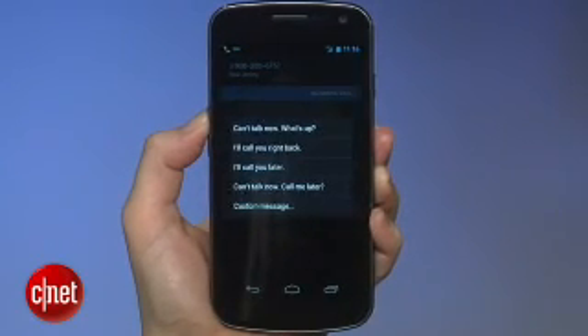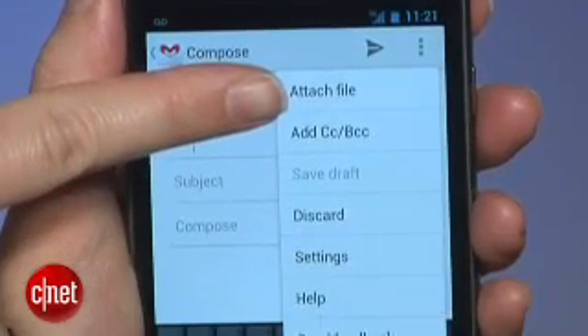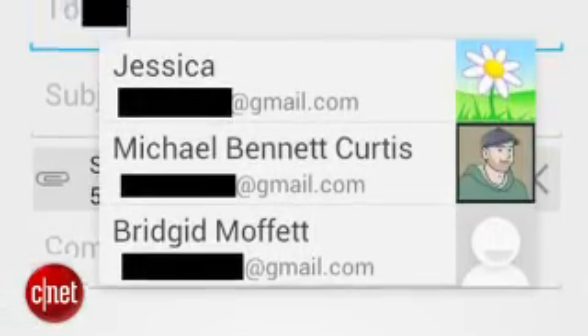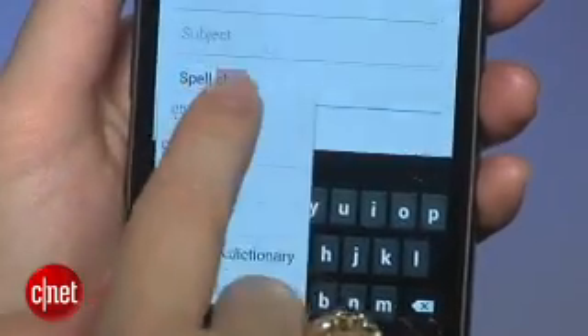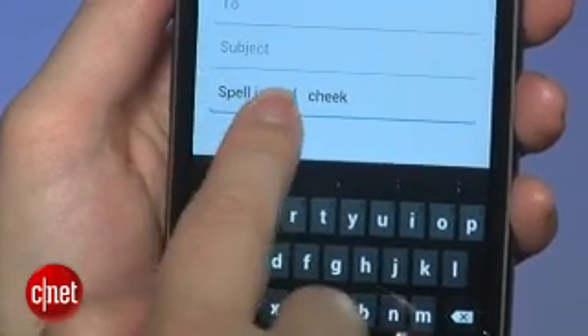Gmail gets some really neat enhancements as well. There are new graphics, but also some neat touches and a really clean and logical interface. For example, when you start typing a name, Google will auto-suggest the address and include your friend's photos as well. The menu bar makes it really easy to add attachments and get to settings, and there are some really great spellcheck features too. Plus, you can simply drag and drop selected text now, not just press buttons to cut and paste.